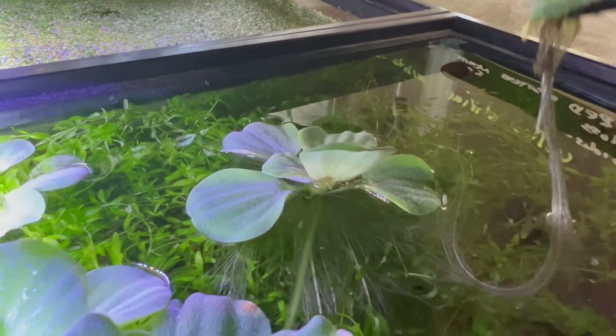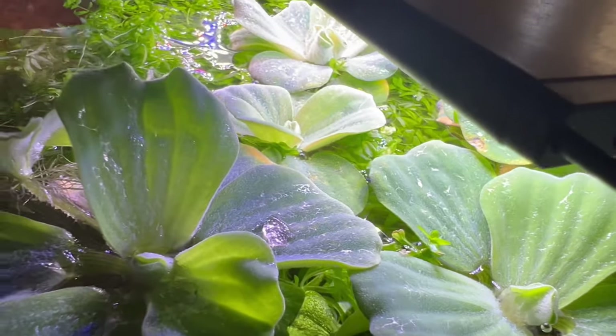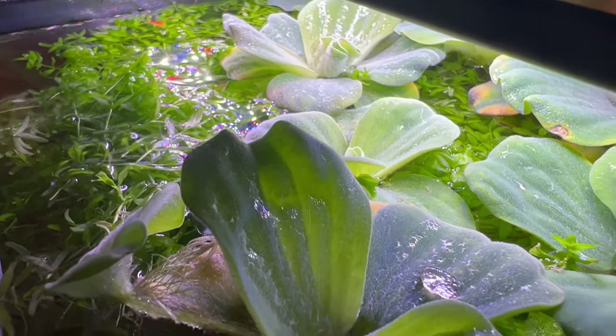to 29 degrees Celsius, and prefers slightly acidic to neutral water conditions. Regular pruning helps control its growth and prevent overcrowding. In aquatic environments, water lettuce harmonizes beautifully with a variety of aquatic companions including fish, turtles, and other floating